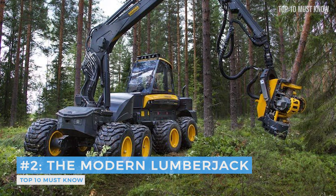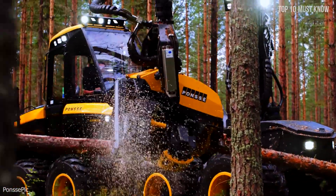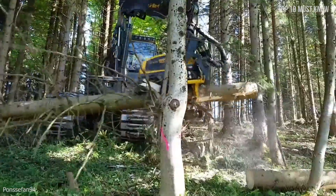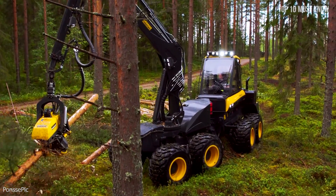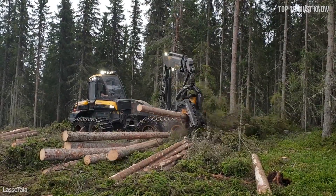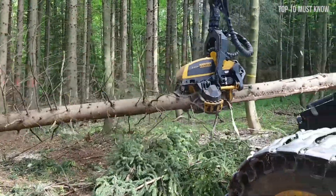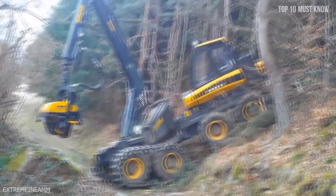Coming at number 2: the modern lumberjack. Logging work is becoming more and more relevant every day, and fast, high-quality performance is possible only with specialized equipment: wood harvesters. One of the most popular and functional models is the Ponzi Ergo, the world's most massive tree crusher. It is ergonomic and very powerful, taking tree chopping to the next level. It can swiftly cut a 5-foot tree down to a log in a matter of 20 seconds, with a 60-horsepower chainsaw attached to a hydraulic arm that slices through the tree as smooth as a knife through butter. The 8-wheeled machine's excellent stability and tractive force are also useful when working on steep slopes and in challenging terrain.